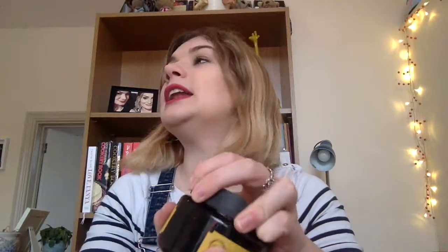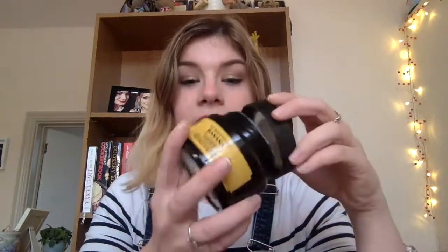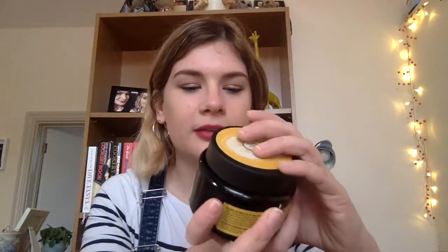Following on from that is the banana hair mask. It smells very strongly of bananas — if you're hungover, do not use this. You only need a little bit so it lasts a long time, and it costs £12. After the hair scrub I'll pat my hair dry, pop the mask on — not on the roots — clip it up and leave it on for 20 to 30 minutes. It's for normal to dry hair, and I bleach my hair so it needs everything it can get.